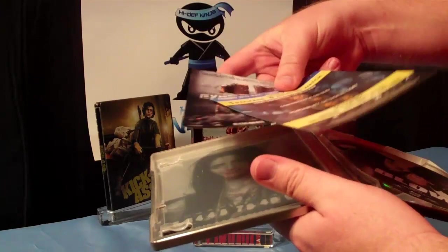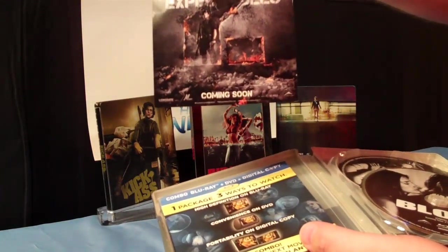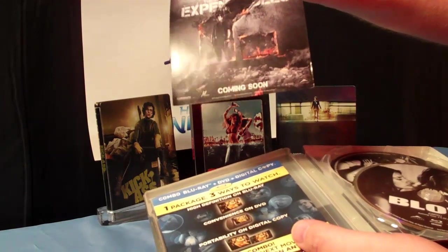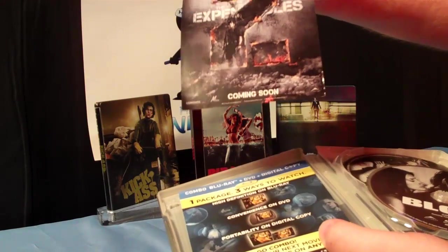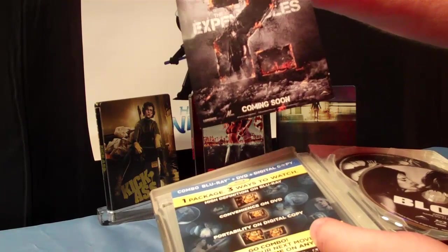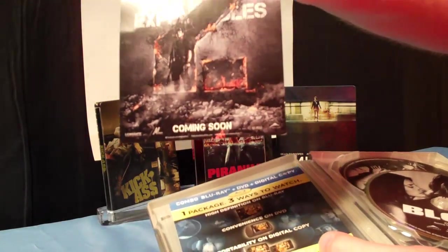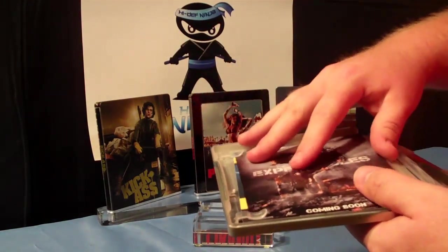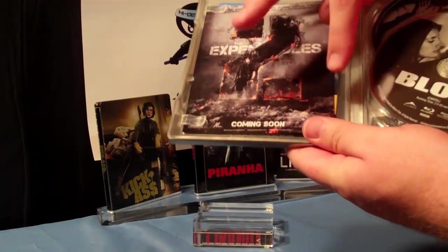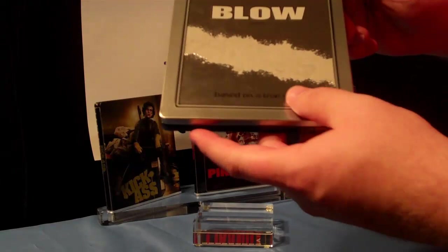On the back of the digital copy we have an advertisement for Expendables 2. Something to note is that the fact that it's in a steelbook means this is already approved artwork for Expendables 2. So if we were to get an Expendables 2 steelbook in the future, this is actually a possibility. This is Lionsgate distributed by Alliance in Canada. So there you have it — there's Blow.